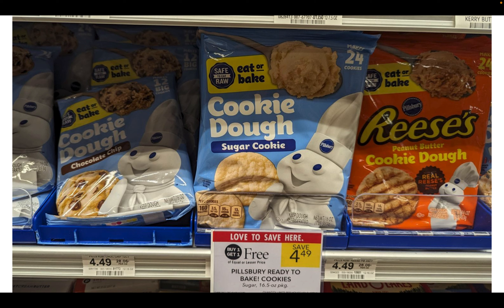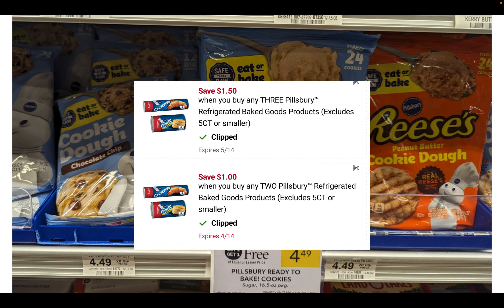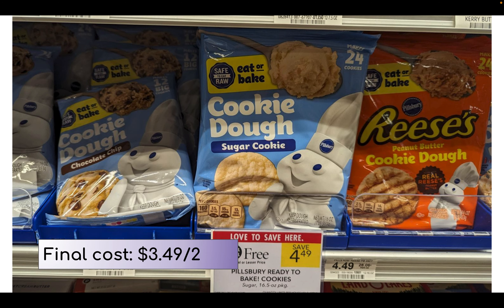The Pillsbury cookie dough is on sale buy one get one free, priced at $4.49. We have two digital coupon options: a $1 off two that's been in the app for a while, or a new $1.50 off three. The $1.50 off three is also good on the biscuits, which are also BOGO this week, so you can mix and match. If you grab two of the cookie doughs and use the $1 off two digital, your final cost is $3.49 for both.